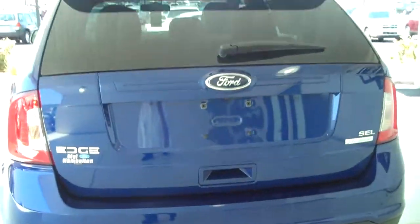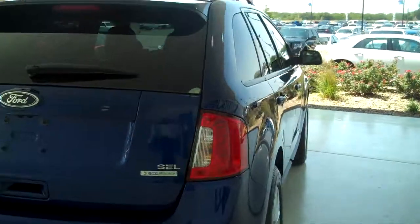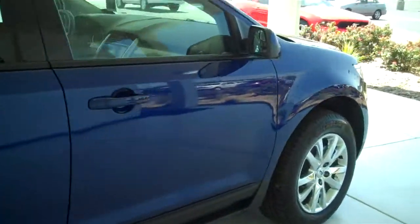You can see this vehicle in all of our inventory at mhford.com, or come out and see us in person at the big corner of 119th and Kellogg. That's Mel Hamilton Ford. Thank you for looking.